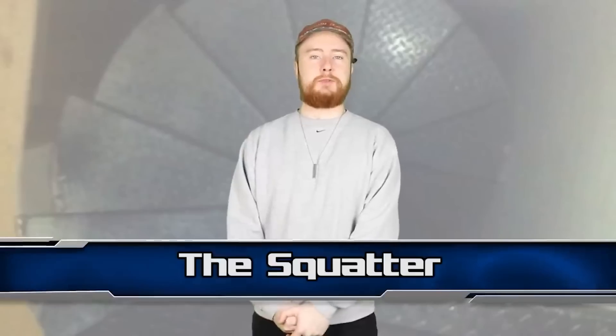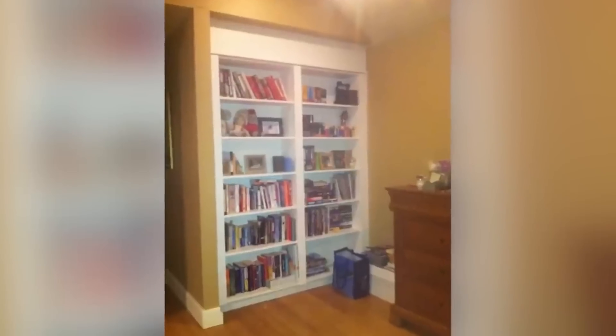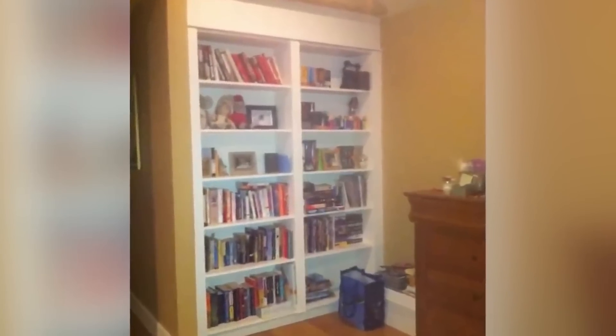At number 7: The Squatter. Imgur user 2BiteBrownie shared pictures of a creepy discovery in his house. He and his younger brother were playing when one of them fell into a bookcase — it moved, revealing a hidden room behind it. They found a black staircase that spiraled downwards. About halfway down, they found a crawl space, and to their absolute horror, it looked like someone had been living there. There was a makeshift bed covered in their own Halloween candy. They realized that whoever was living there must have crawled into their bedroom to steal candy before retreating back behind the bookshelf.